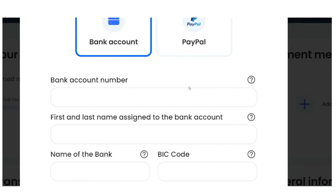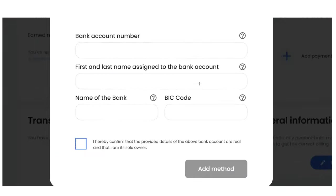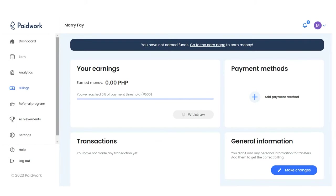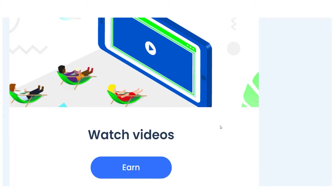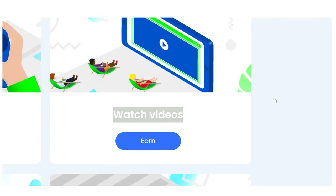As you can see, there are a lot of ways to make money with this specific website or app, but we are going to concentrate on watching videos today since it pays the highest.